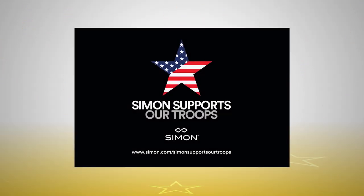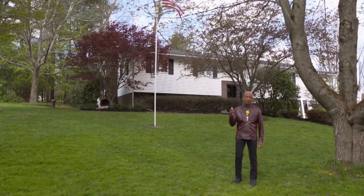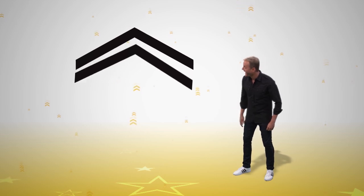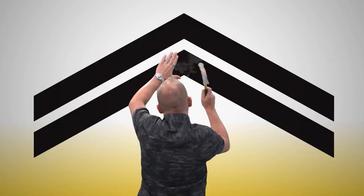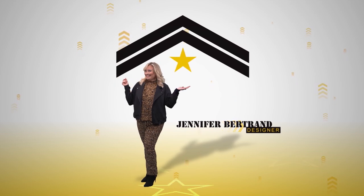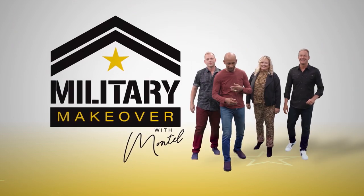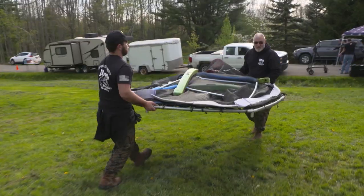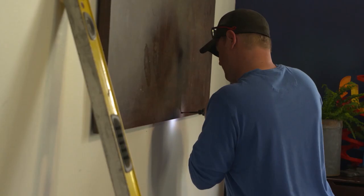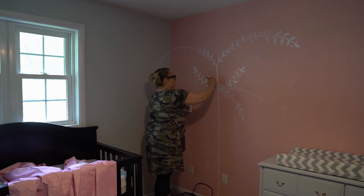This Military Makeover is brought to you by Simon. Today is the big day. Jennifer and Ryan and all of our sponsor partners' hard work pays off today because today is the day of the big reveal. The Willett Family Military Makeover starts right now. It's been a long and sometimes challenging journey, but at the end it's all coming together. A few last minute touches and we'll be ready for our veteran and his family.